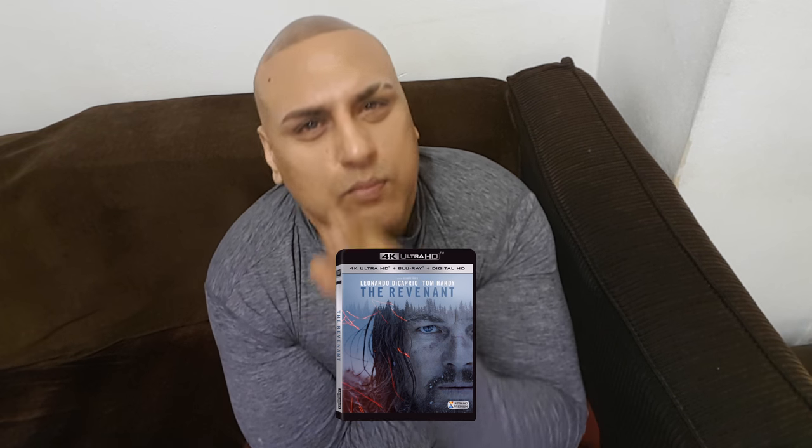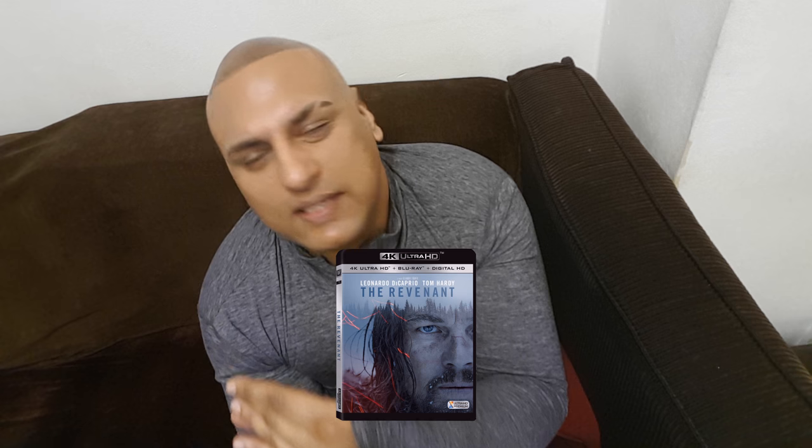Now we all know this one — it's still regarded by many as the gold standard, though I believe it's already been overthrown. And that is The Revenant. Everything from the way the movie was shot, the lighting, the detail — it's an A1 transfer. Still regarded as the gold standard. You cannot go wrong with this release at all.